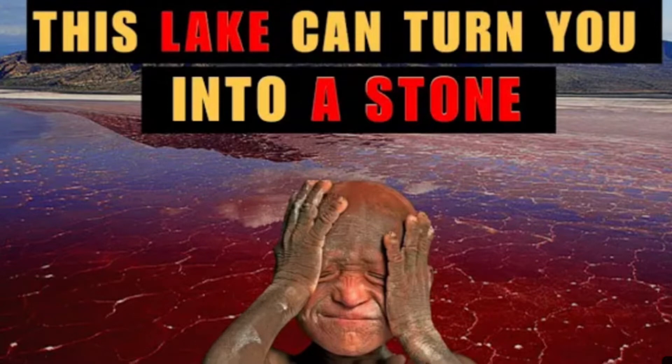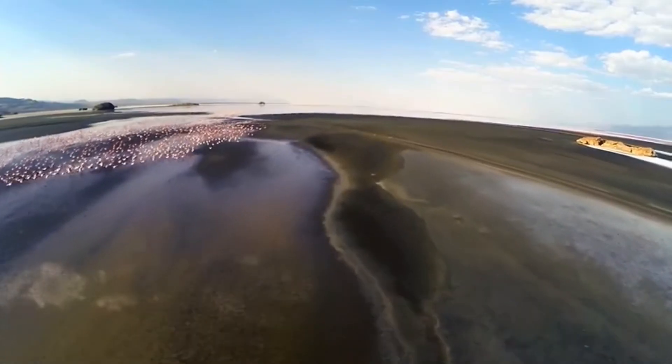Today, we are going to be talking about the lake in Tanzania that turns living things to stone. Please stay tuned!